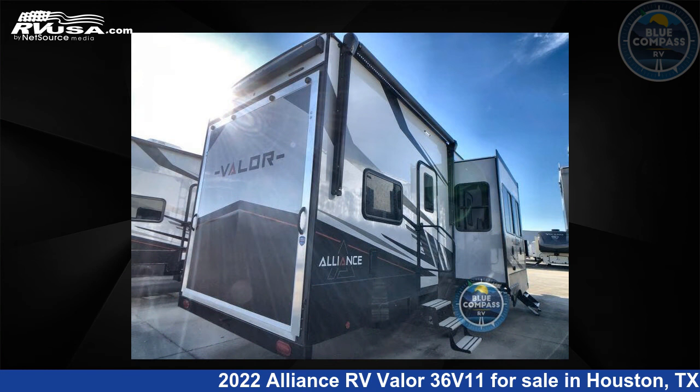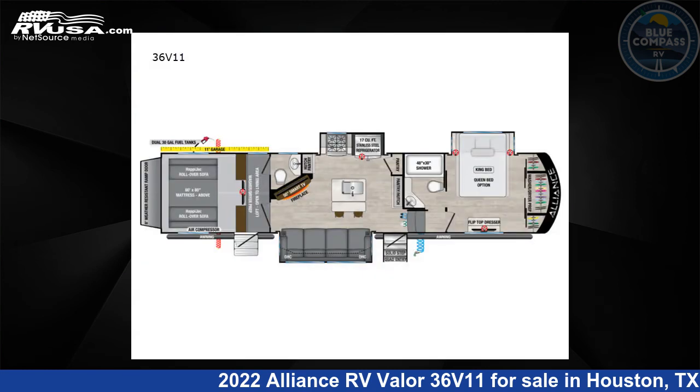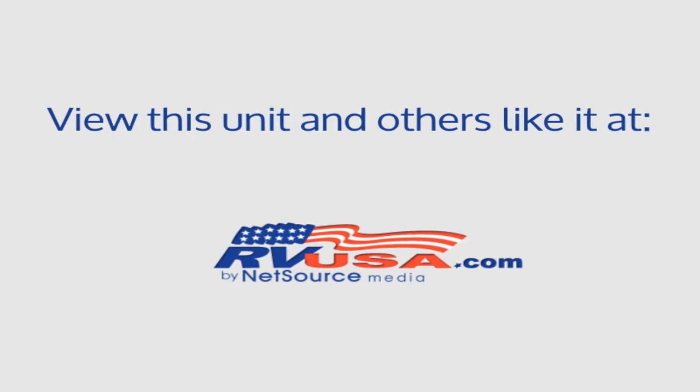The floor plan layout of this toy hauler features a bath and a half, front bedroom, kitchen island, loft, and two entry/exit doors, with 98 gallons freshwater capacity.